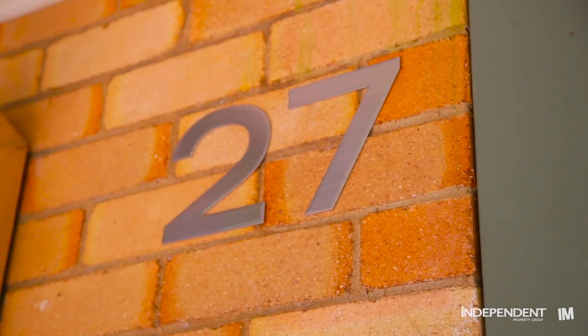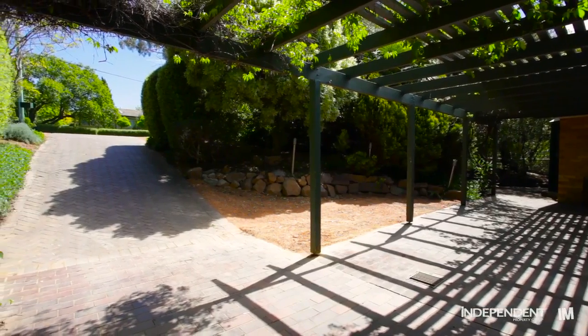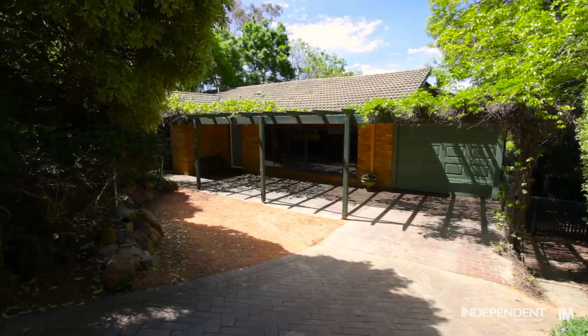One of the things you'll notice about the home straightaway is its seclusion and privacy from the street, plus you'll find single garaging and copious amounts of space for further vehicles off the road.